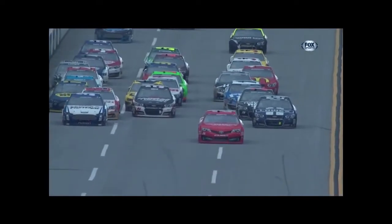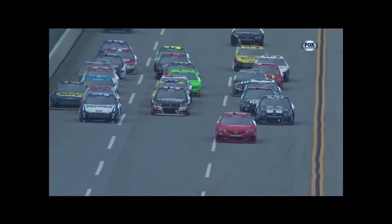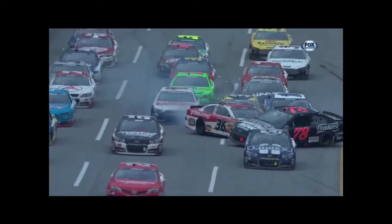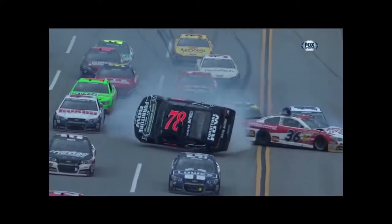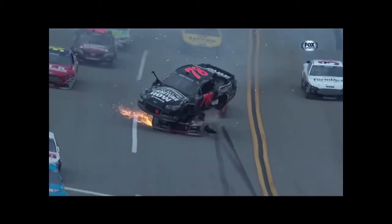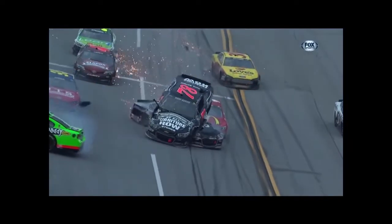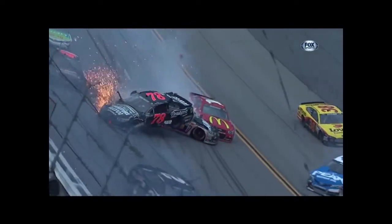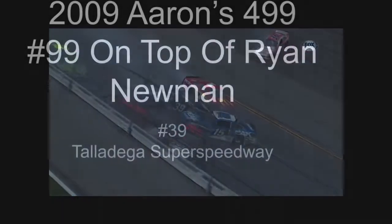He's desperate. You see the 36 move down just a little bit? Stenhouse saw he could squeeze by next to the wall and he just couldn't make it. Right on top of Ryan Newman. Hadn't Ryan Newman had cars on top of him before here? I think the 2009 race — Brad Keselowski.